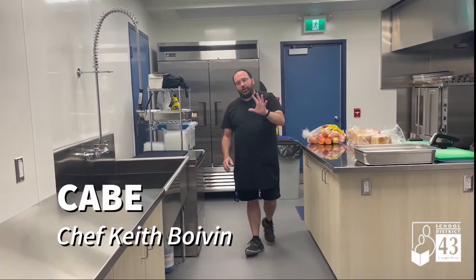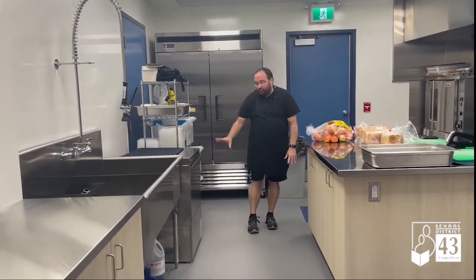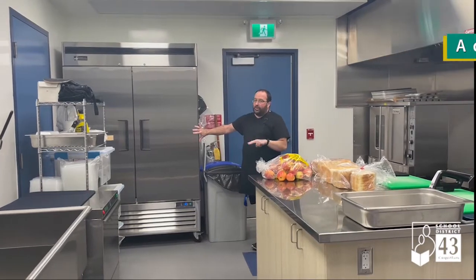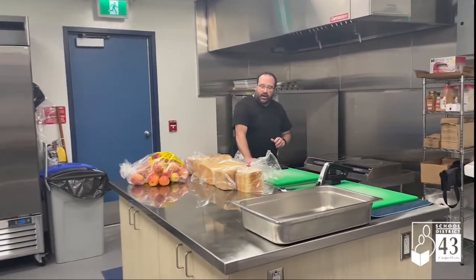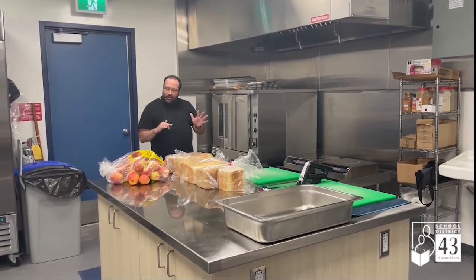Morning, everybody. Just a quick heads up on my new kitchen here at CABI. We've got a wonderful brand new dishwasher, ready to go — commercial grade, of course. Double freezer, which is double what I had last time, so we can have double the space. I love the idea. We've got ourselves a brand new island, lots of prep area, lots of plugs. I can do my breakfasts with my pancakes, all that kind of stuff.